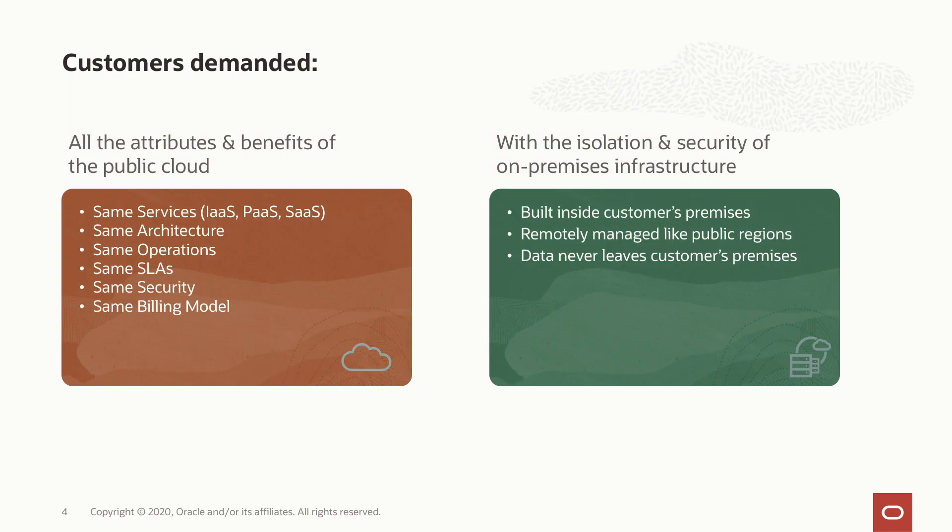At the same time, those customers living on-premise want all the benefits of the public cloud. They want a comprehensive set of services, the ability to pay for what you use, increased security, the same operations model, and the same SLAs they would get in the public cloud. The combination of those requirements, along with the unique needs of these customers' environments, is what we put together to come up with the offering we call Dedicated Region Cloud at Customer.